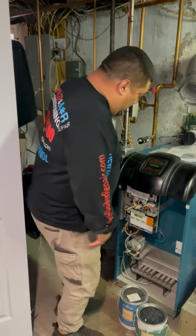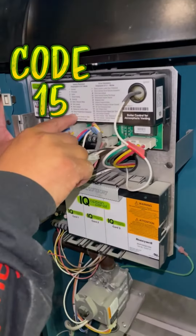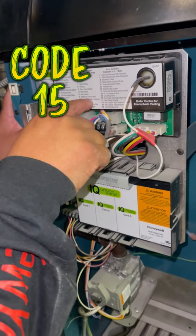I came here on arrival and the boiler was off. So what did I find out? I found that this was off on code 15. Code 15 right here on this board is telling me it's waiting for a limit to close.